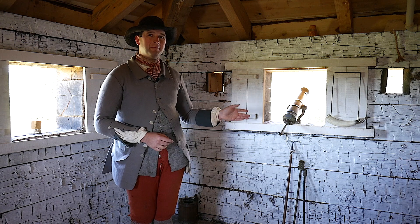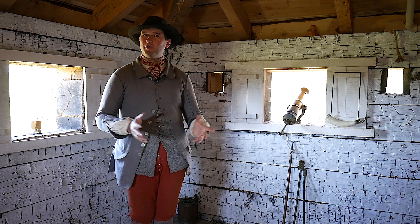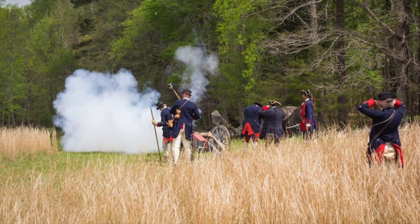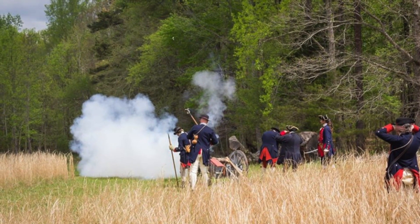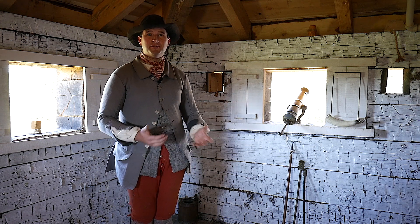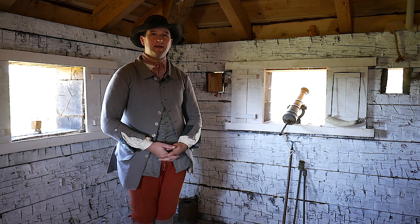A swivel gun can be fired by just one soldier; it doesn't require a crew such as a larger artillery piece might. Defending this post against an enemy force lacking cannons themselves, having even just swivel guns gives these men a major edge in the defense of Fort Dobbs.